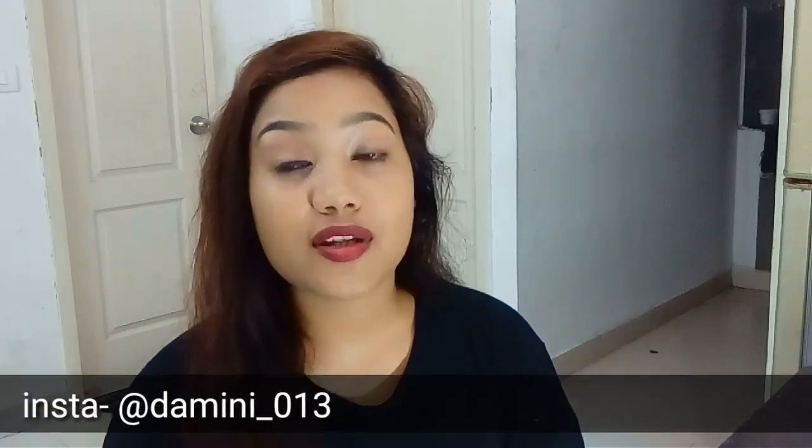Hello everyone, welcome back to my channel, you are beautiful. If you have a disease, if you have an infection quickly, or you have a lot of health and skin issues, these are the indications of low immunity and a weak immune system. To know how to improve it and get rid of this, please keep on watching this video.